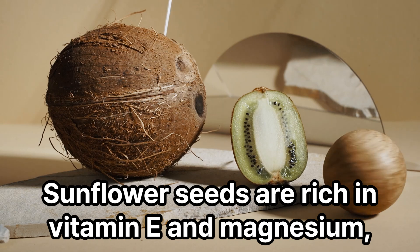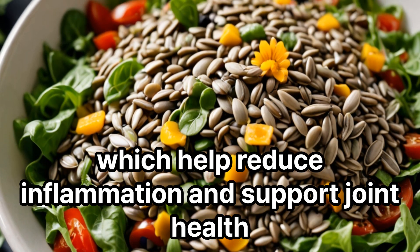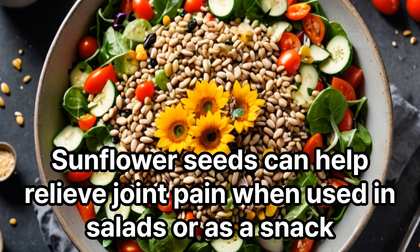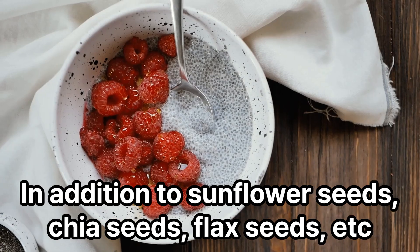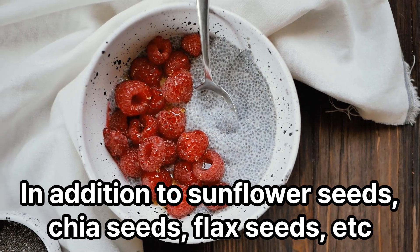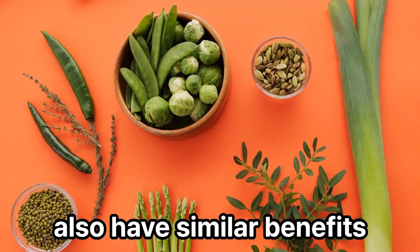Sunflower seeds are rich in vitamin E and magnesium, which help reduce inflammation and support joint health. Sunflower seeds can help relieve joint pain when used in salads or as a snack. In addition to sunflower seeds, chia seeds and flax seeds also have similar benefits.